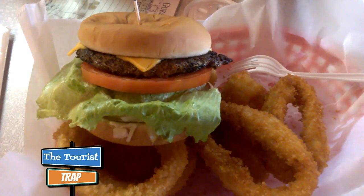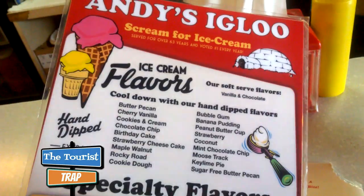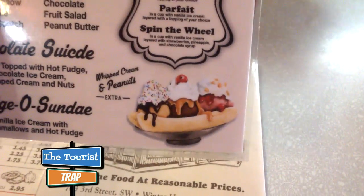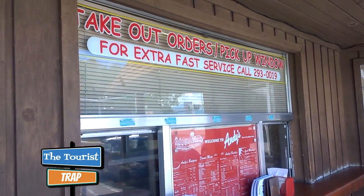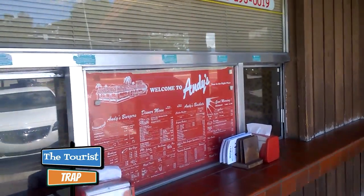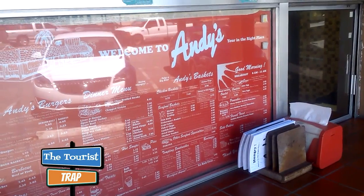Everything smells so good and I can't wait to eat this sandwich and these onion rings. And Andy's Igloo has a big selection of hand-dipped ice cream flavors — everybody screams for ice cream — and also milkshakes and sundaes. Look at that banana split there. Right on the outside of Andy's Drive-In is a walk-up take-out order window, and for extra fast service you can call ahead. This is an absolutely fabulous place — highly recommend this off the beaten path. Definitely take that detour over here to Andy's Drive-In in Winter Haven.